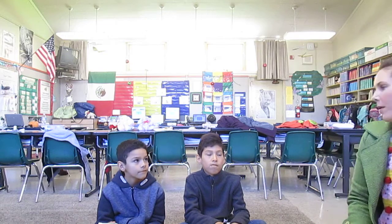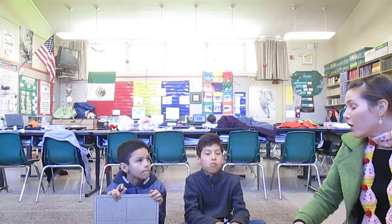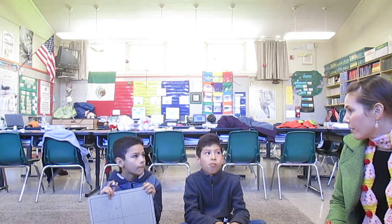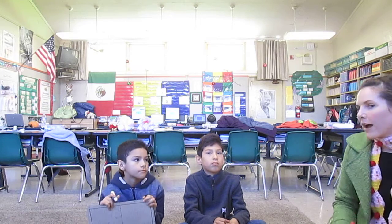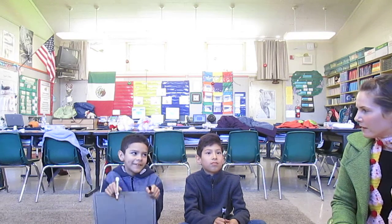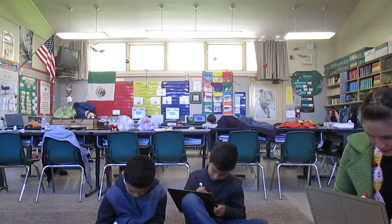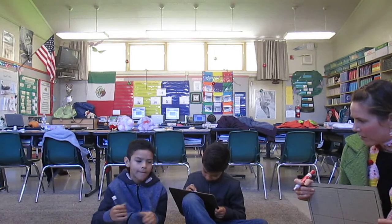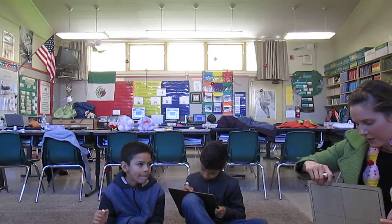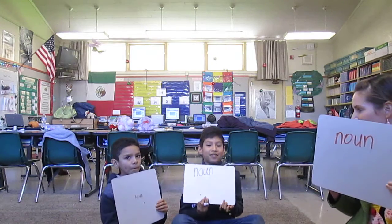I'm going to tell you a word and I want you to tell me the part of speech. It could be a noun, a verb, or an adjective, or it could even be both of those things. Your first word is rabbit. Rabbit is a noun because it's an animal.